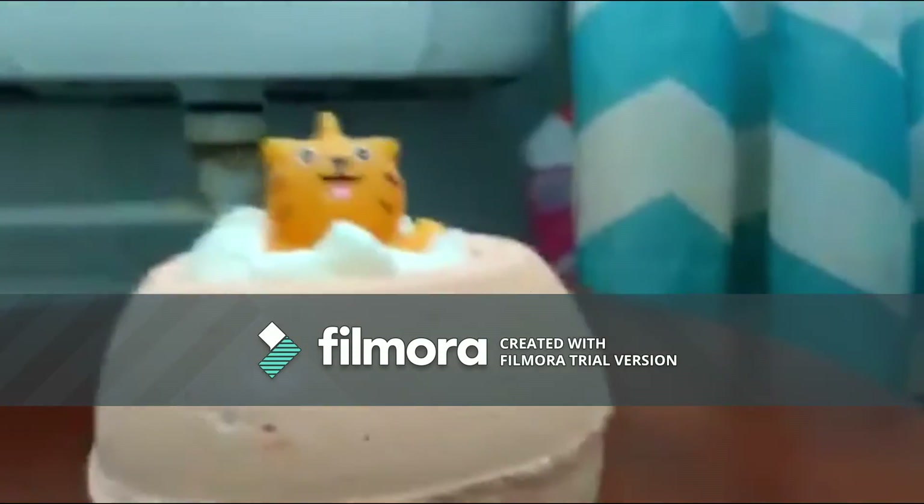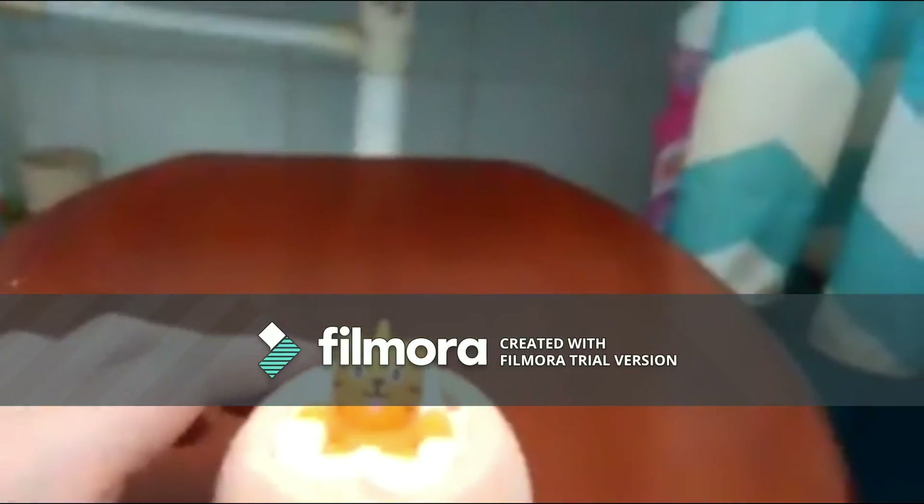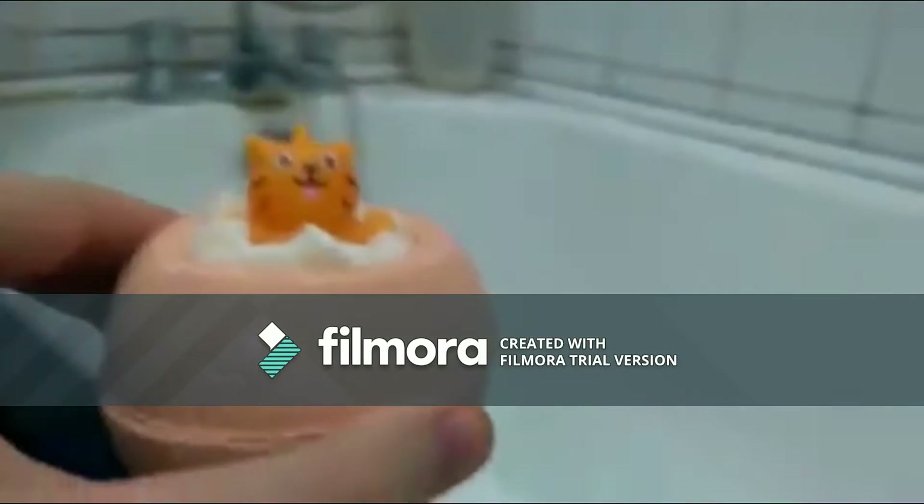It's just that this cat isn't as squishy, but hopefully like with our dog we will get a nice little plastic figurine with our bath bomb. So let's do what you're all here for — place it in!